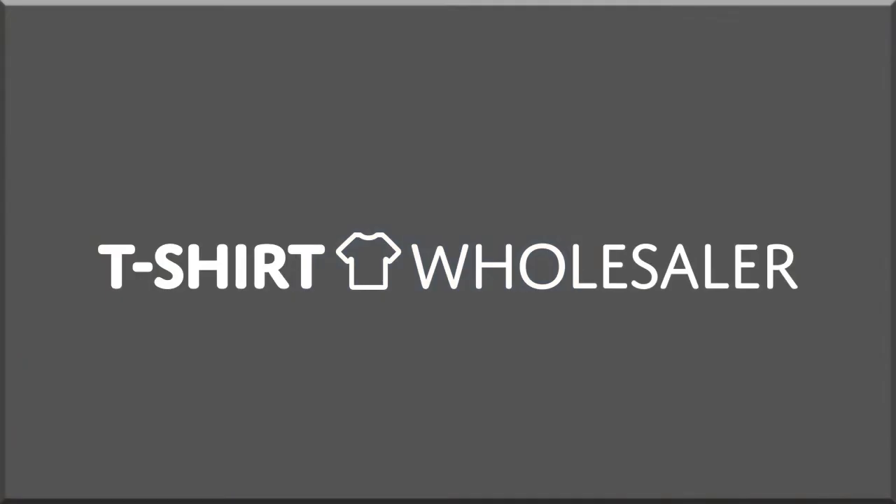There are also youth and toddler sizes in this line, so be sure that you don't miss out on the G645P and the G649P.